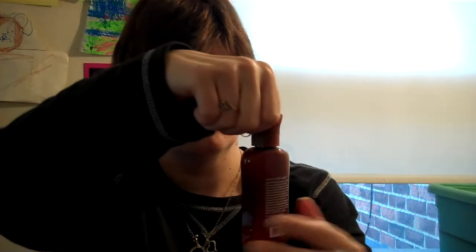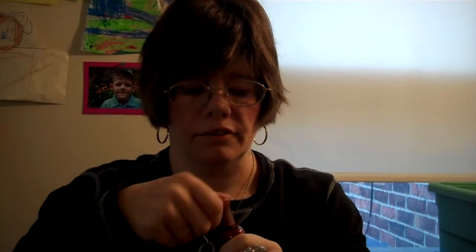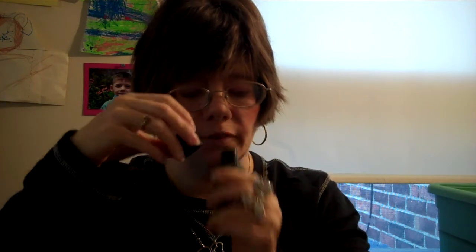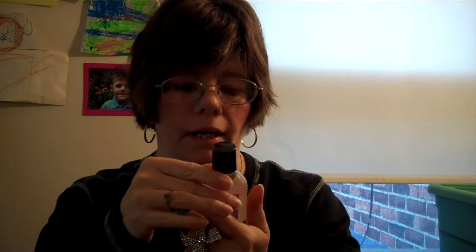I got a Warm Vanilla Sugar body lotion — it's a little small one, I think five bucks — and it smells just like vanilla. Then I got a Stress Relief Vanilla Verbena body lotion, which has a little earthy smell with vanilla added to it.